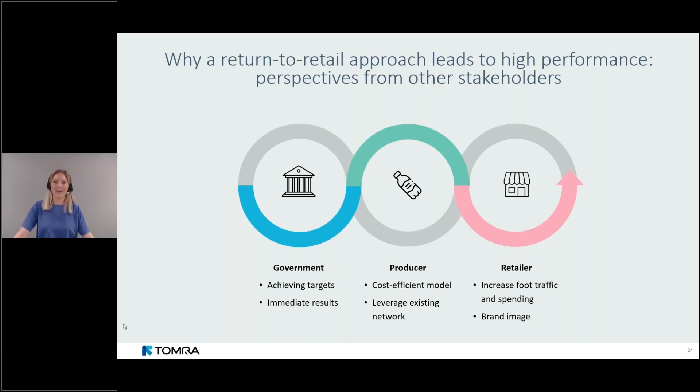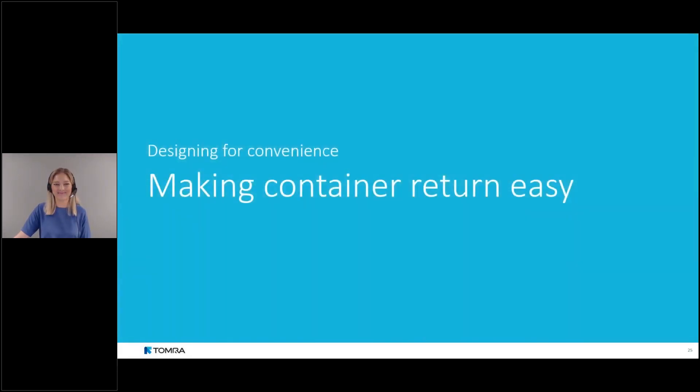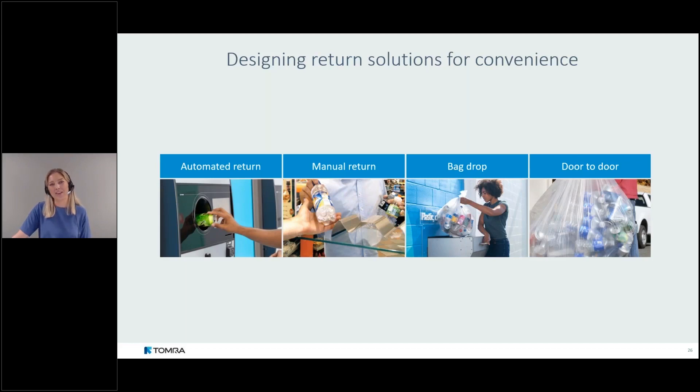Now that we've established why an accessible collection network matters and why return-to-retail delivers it, it's also important to make sure the return itself at the collection point is easy. I'll guide you through the range of return solutions used in new and modernized deposit systems: automated return, manual return, bag drop, and door-to-door solutions.